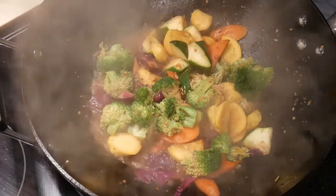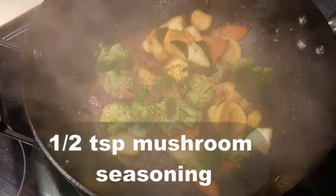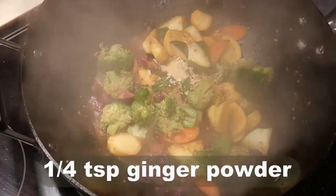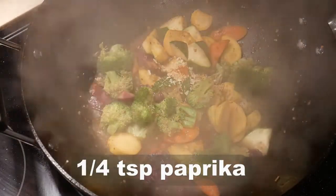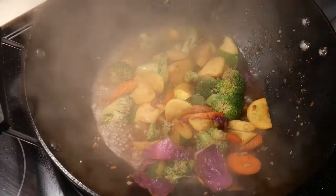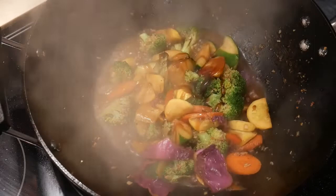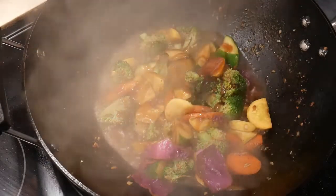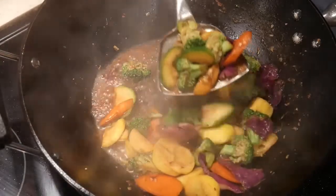I next add the seasonings: half teaspoon mushroom seasoning, quarter teaspoon lemon pepper, one teaspoon onion flakes, quarter teaspoon ginger powder, and quarter teaspoon paprika. To give the dish more of an Asian flavor, I add 2 tablespoons of oyster sauce. I leave more sauce in this dish to go with the pasta.